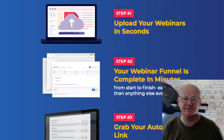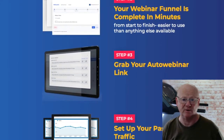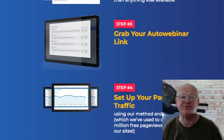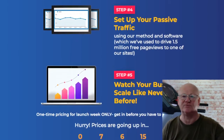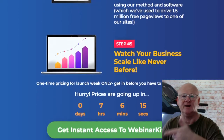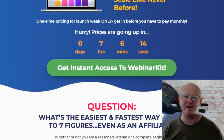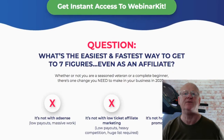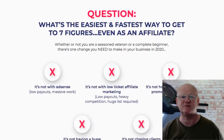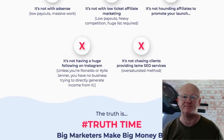I have also got a load of bonuses for you that are really going to help you out with this webinar software. If you want to grab my bonuses for free when you get Webinar Kit today, all you need to do is click on that link right down below the video in the description and you are going to be whisked off to my bonus page where you will be able to check out all of my high quality bonuses.